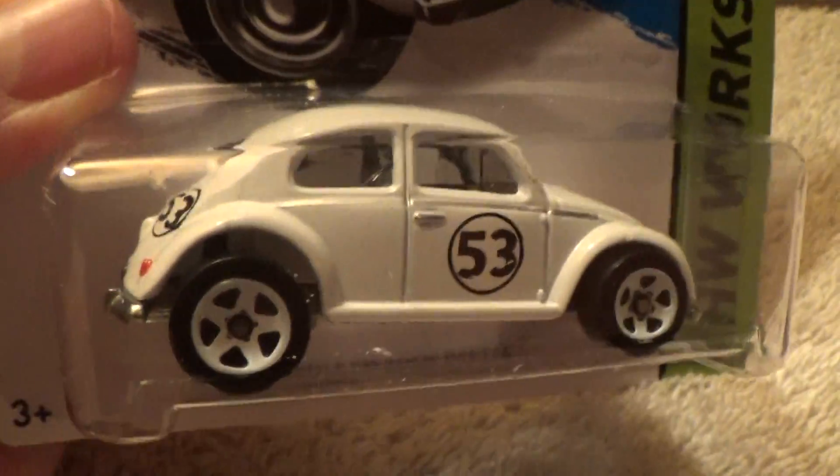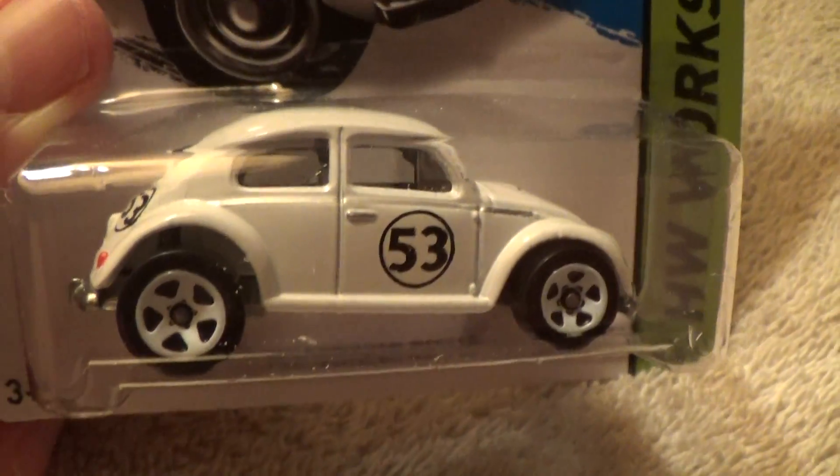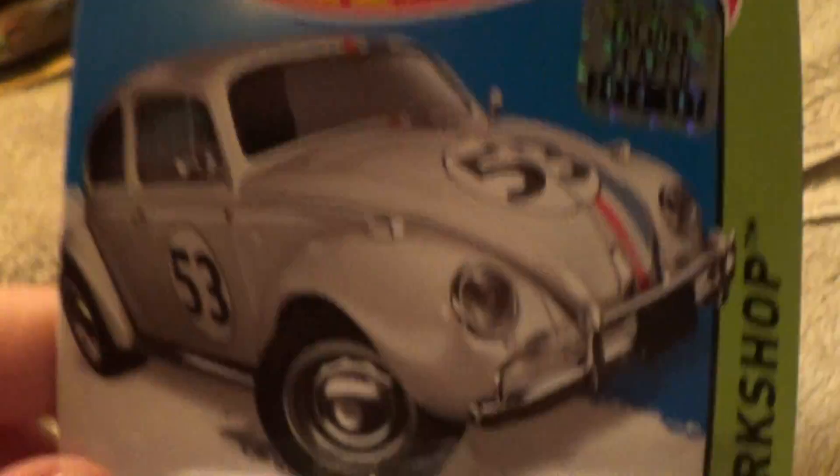All right, look who it is — it's Herbie, number 53. Going Herbie. Look at that, see — the Love Bug series car, Herbie.